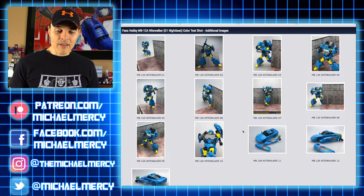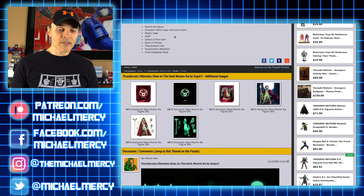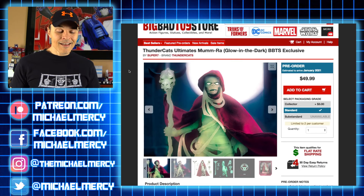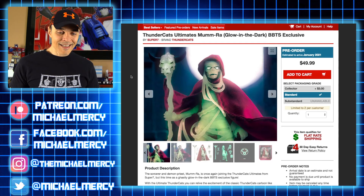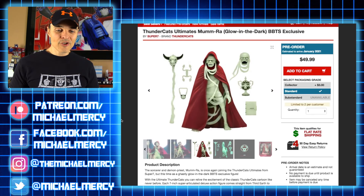Heading over to ToyArk now for some ThunderCats news — there are pictures of the new Super 7 Ultimates figure, the glow-in-the-dark Mumra, which is apparently going to be a Big Bad Toy Store exclusive. I'm a big fan of glow-in-the-dark figures and this is going to look fantastic. I've got the old ThunderCats playset, the Tomb Fortress, and the sizes should match up pretty good. I'm thinking this glow-in-the-dark Mumra would look awesome creeping out of that Tomb Fortress playset. The eyes on the tomb light up, they include an extra head and some accessories — they're going all out with this thing.